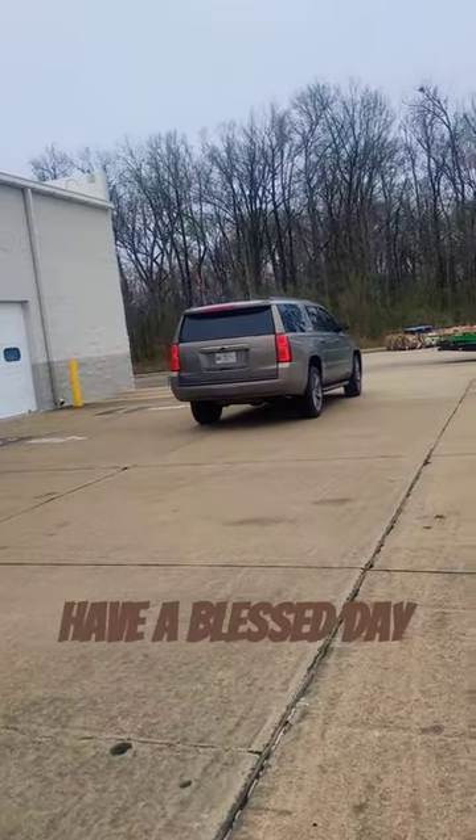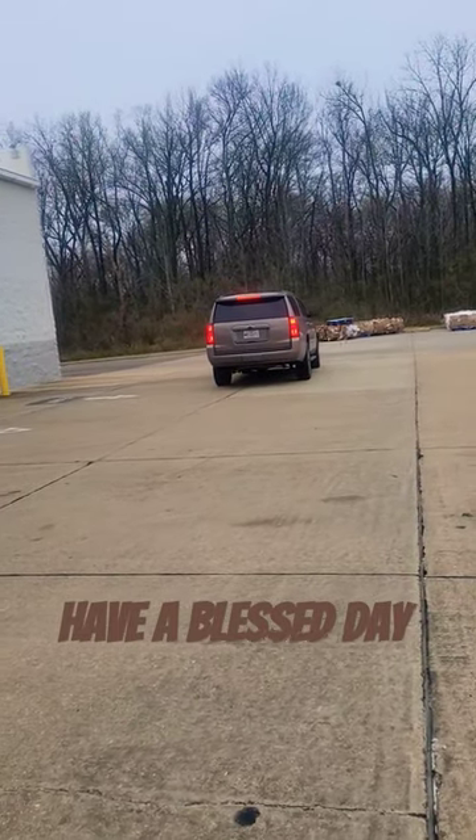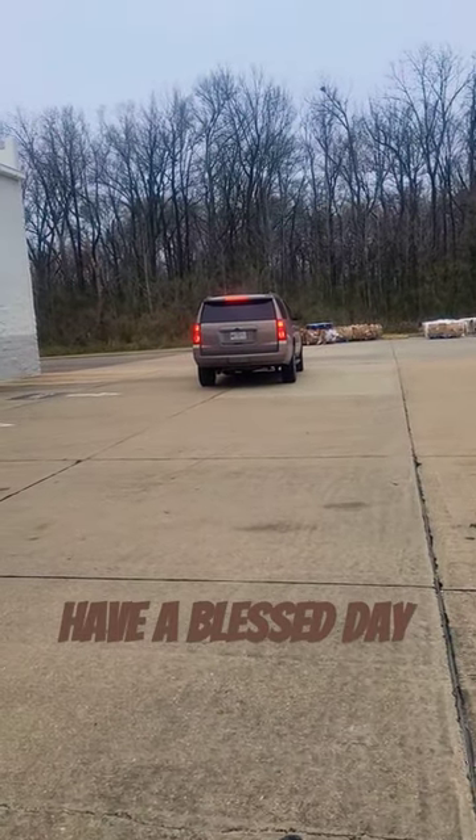These are nice big trucks, but I know they probably drink a whole lot of gas — unless you're hitting the highway.